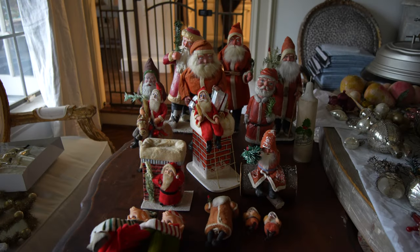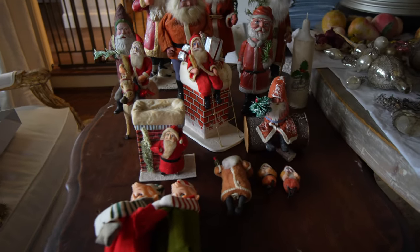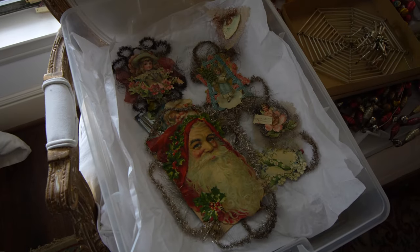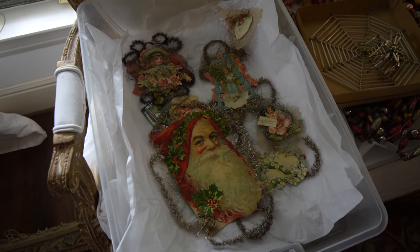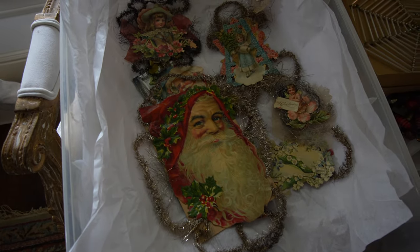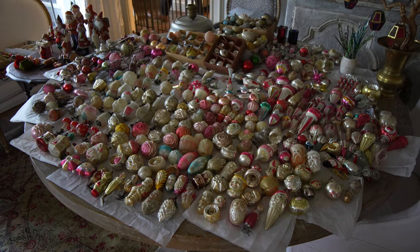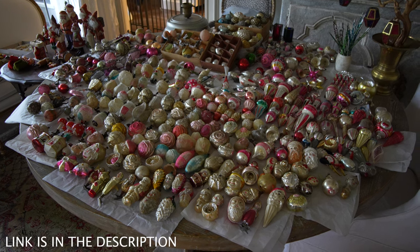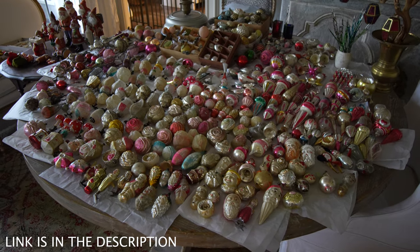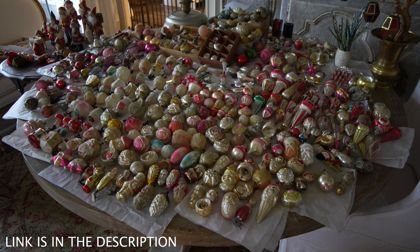Here's some antique German and Japanese Santas — these are actually pretty high value. Here's something they call tinsel scrap, really good condition on these. Most of the time they're bent or have damage, but these are really well taken care of. Just a really neat group of things. Make sure to go check out our sister's channel — she's going to be coming out with weekly shorts talking about everything antiques and old German Christmas, so go and subscribe there.